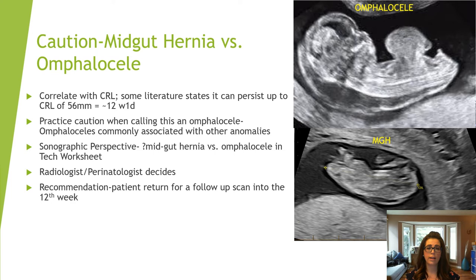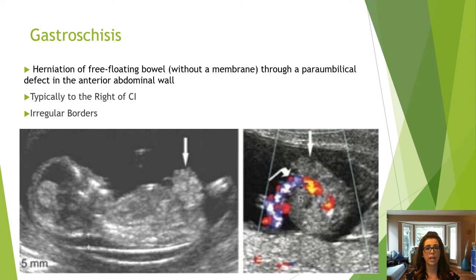When differentiating between a mid-gut hernia and an omphalocele, correlate with the crown rump length. A mid-gut hernia can persist up to a CRL of approximately 56 millimeters, which is about 12 weeks. An omphalocele is associated with other abnormalities and has a poor prognosis, so exercise caution when the baby is less than 12 weeks — the recommendation is to have the patient return into the 12th week to reassess. Gastroschisis is the herniation of free-floating bowel, typically to the right of the cord insertion with irregular borders. Ectopia cordis is when the heart is outside the chest.